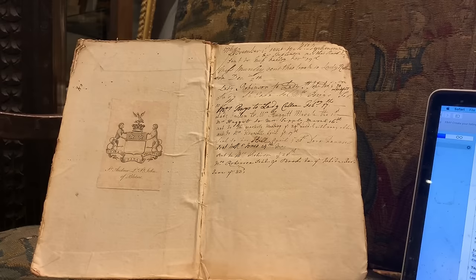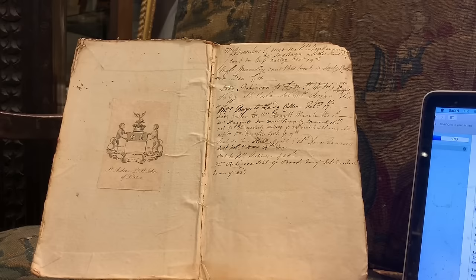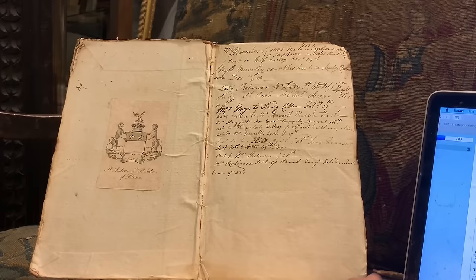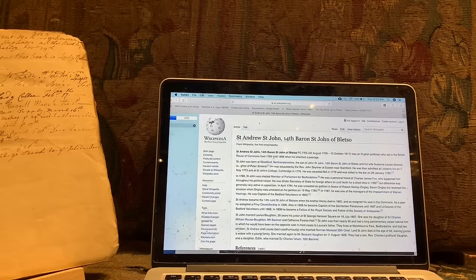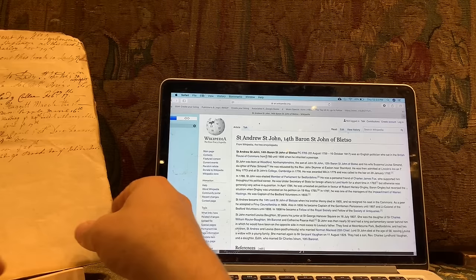Booksellers today want to tell stories about their books, and interesting stories about particular copies — whether they were owned or inscribed by somebody — certainly raise the value. So I always check the bookplates very carefully. It's in a calligraphic pen: St. Andrew St. John of Bledsoe. A quick Wikipedia search pops right up — St. Andrew St. John, 14th Baron St. John of Bledsoe, an English politician who sat in the House of Commons from 1780 until 1806 when he inherited a peerage. So we have a copy that belonged to an English politician sitting in the House of Commons during the Revolutionary War period.